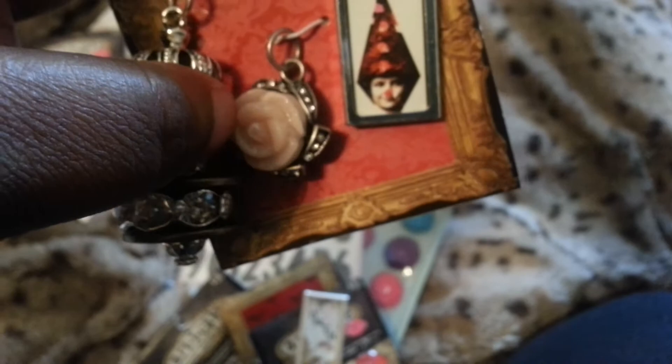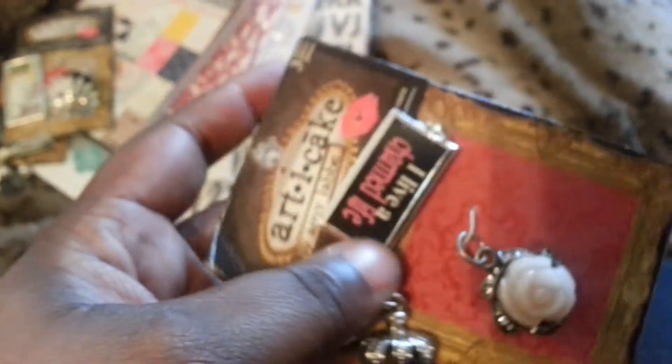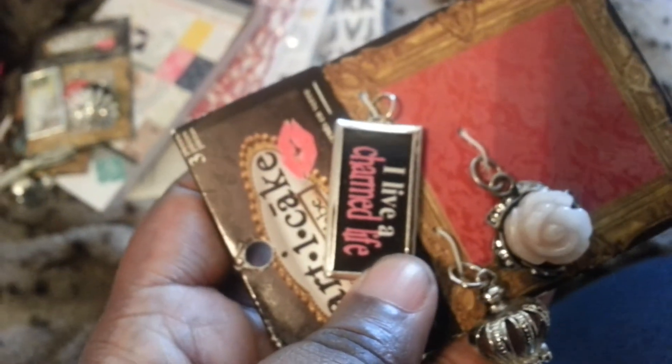The next one I got — I like that rose. I would probably just clip the top off and use it as an embellishment because it's flat on the back, so you can use it as an embellishment on your scrapbook. And then there's just this little jester dude, and on the other side it says 'I live a charmed life.'